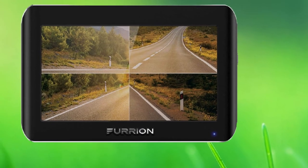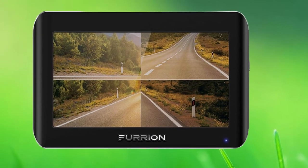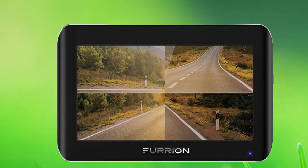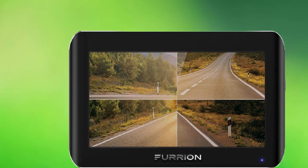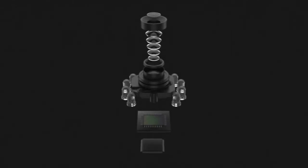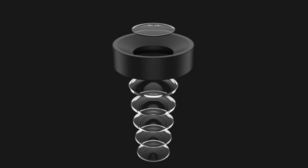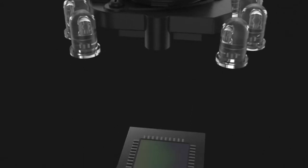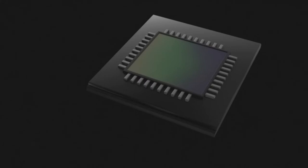It also includes park-assist marker lines for easy rear viewing when attempting to park your vehicle in a parking lot. So if you are looking to purchase a dash camera that has all the trappings to protect you and your vehicle from an accident, the Furion Vision Wireless RV Backup System has got your back. It is made with quality materials and offers amazing features for car owners.